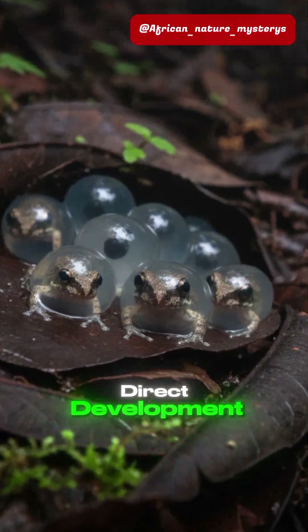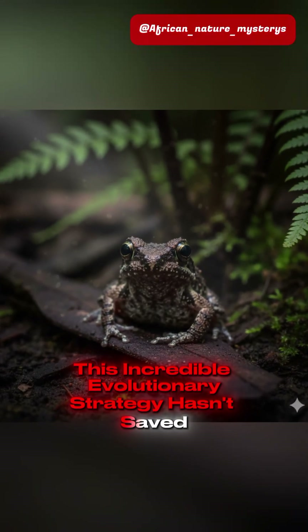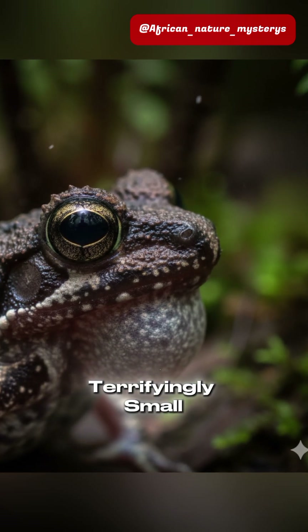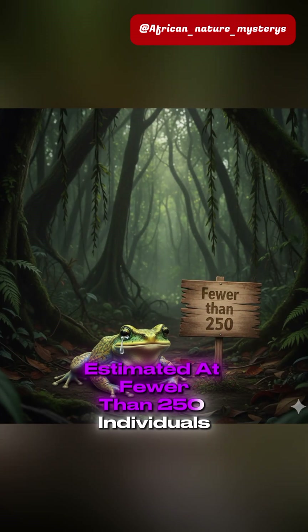Direct development. This incredible evolutionary strategy hasn't saved it. Its mature population is terrifyingly small, estimated at fewer than 250 individuals.